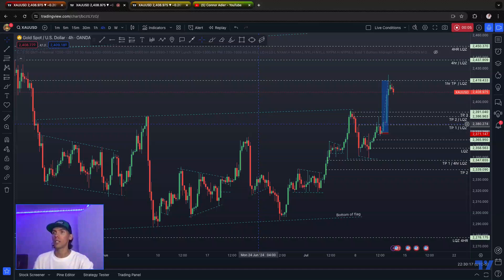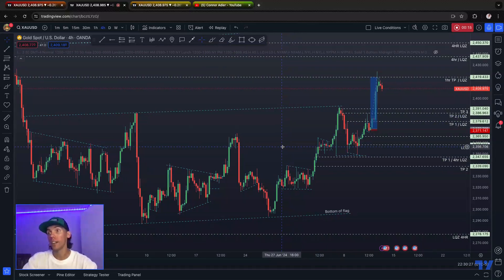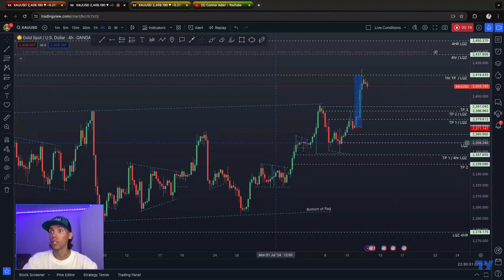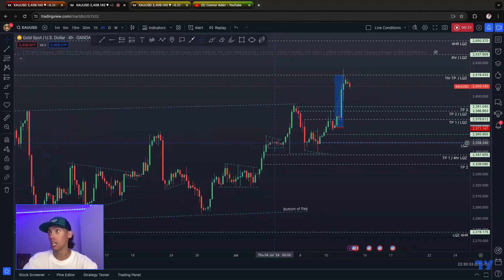Let's change it back to blue. So let's go over gold real quick. TradingView apparently did not like the last post that I did, so they took it down. So I'm going to go over this chart one more time.